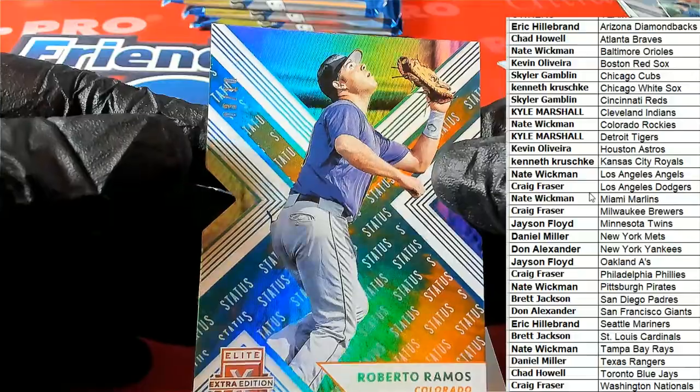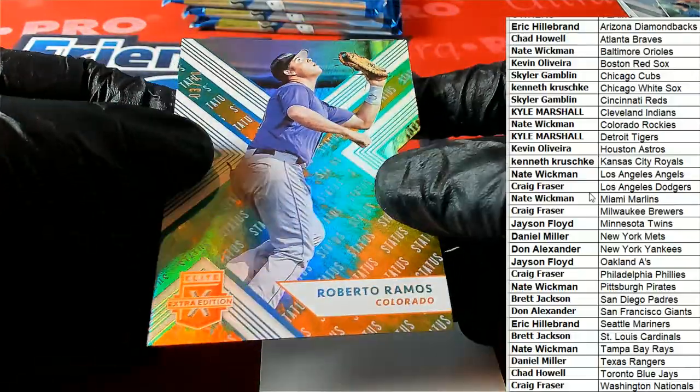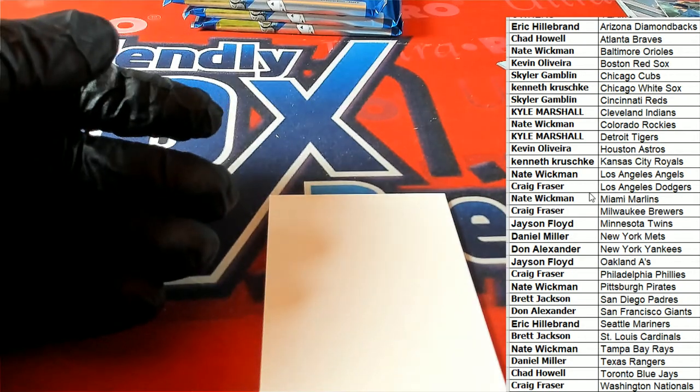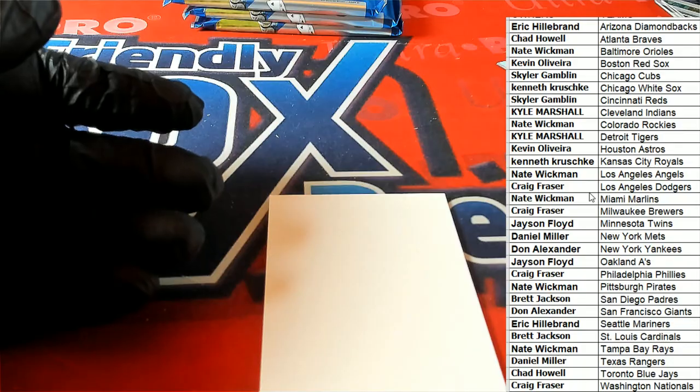Rockies got a nice parallel there — look at that. That's numbered at 10. 3 of 10. Oh my gosh, 3 of 10.